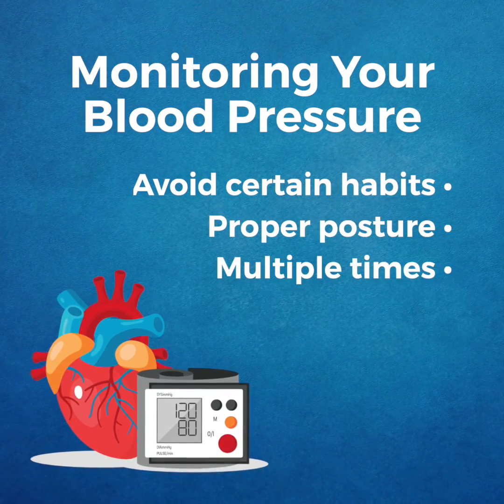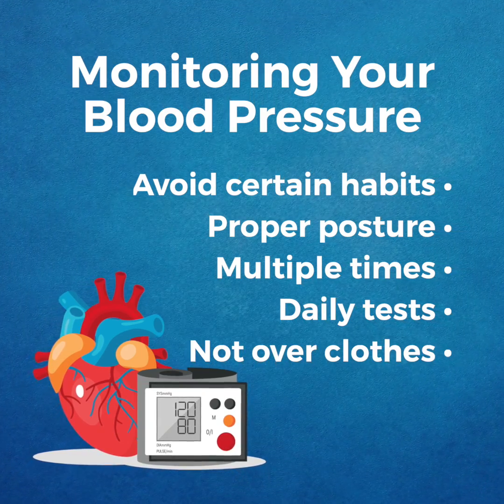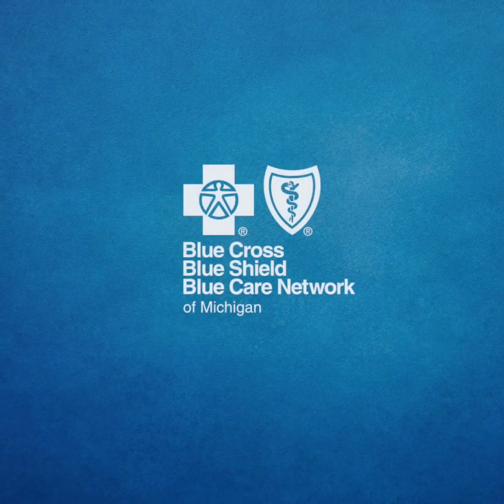Ensure proper posture, run multiple tests daily, and don't use equipment over clothing. Consult your physician with any questions or concerns.